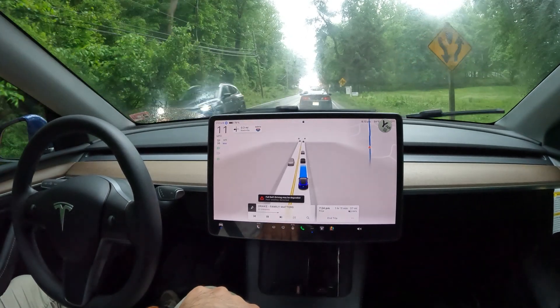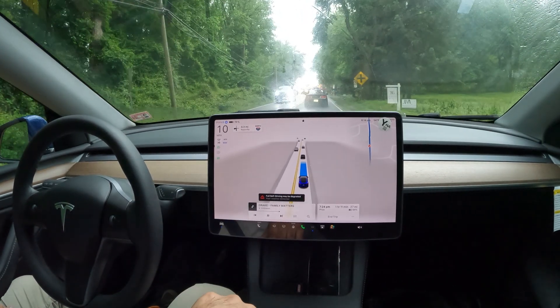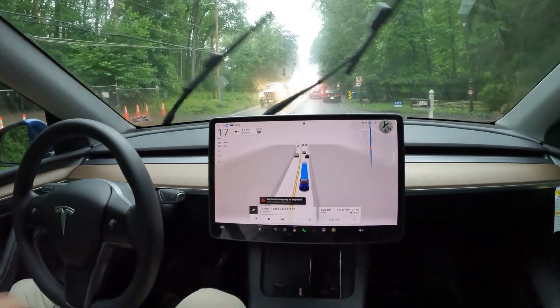Just hitting a bunch of traffic here — if you're familiar, this is the junction with 495. I want to thank everyone again for watching this video. Hit that like button if you enjoyed it, make sure you subscribe for more. Thanks again for watching and have a great rest of your day.